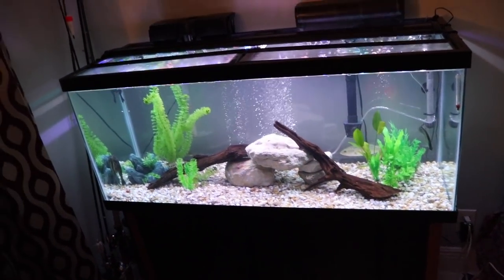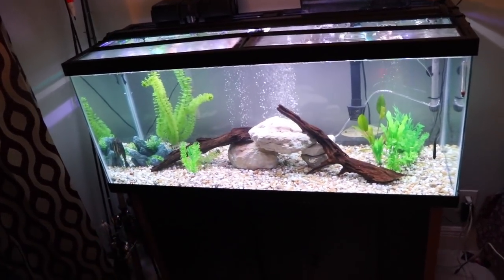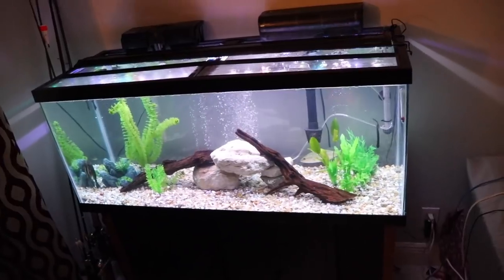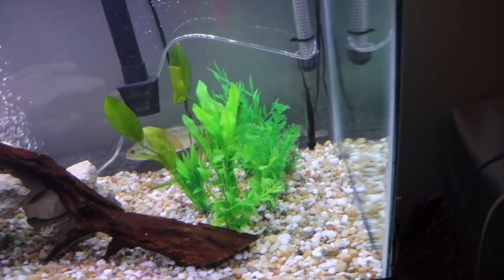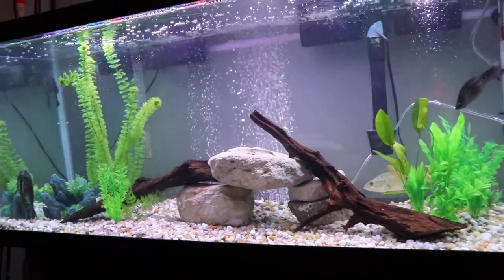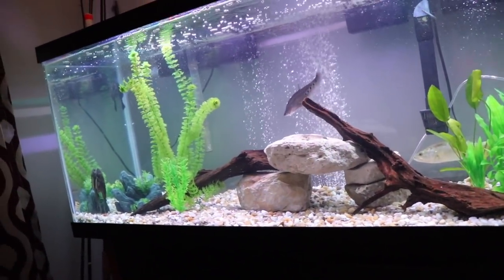That is going to do it for this update. The tank is looking fantastic. I swapped my 55 out for a 75, put the natural rocks and driftwood in, added a clown knife fish, and hooked up my buddy Julian with a nice bluegill — so everyone won today. I picked the name TJ for the bass. I need your advice on a name for the clown knife, so leave a comment below. If you're digging the tank videos let me know — I have a lot planned. Give it a thumbs up and I will see you later.